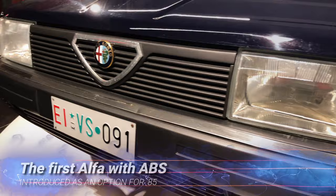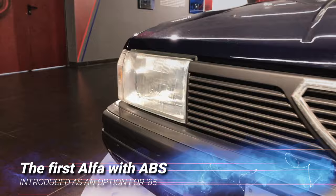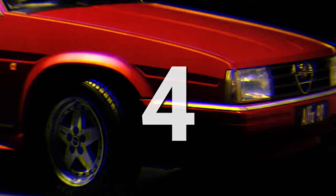In 1985, the Alfa 90 became the first Alfa Romeo model available with anti-lock brakes. The system was supplied by the German firm ATE, the long-standing Alfa Romeo brake parts supplier, and it was offered as an optional extra on the V6 engine models.